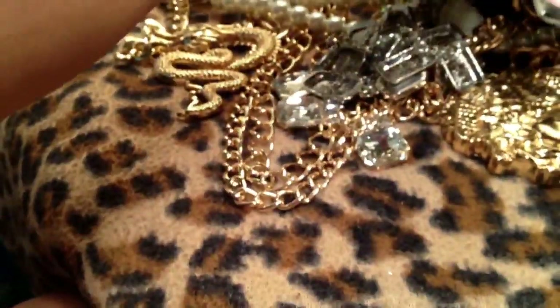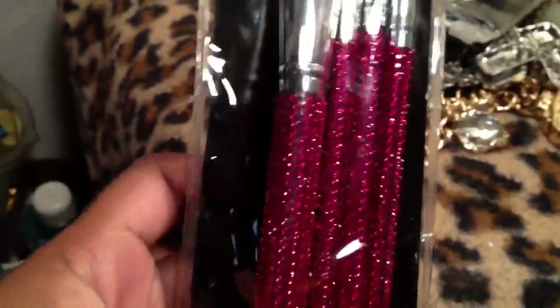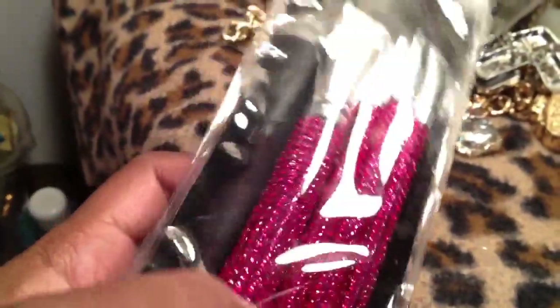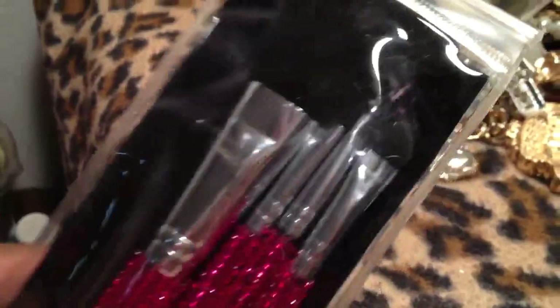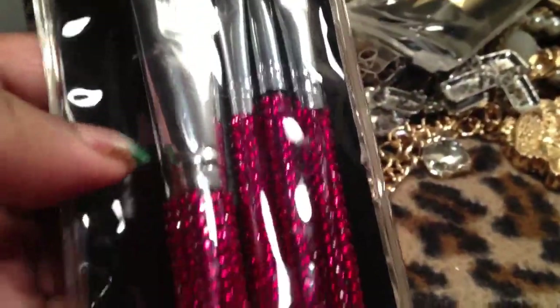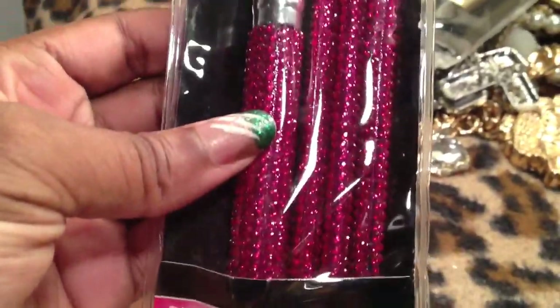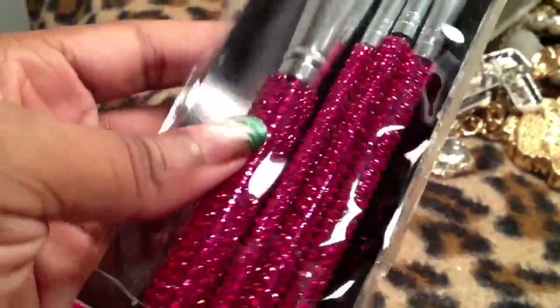And the last non-jewelry thing that I got — these really cool makeup brushes. Ashley, I got you a set of these. I just think they're so cute. Now honestly, the quality of these brushes is probably not great. Like I'm probably not going to use most of them. The sponge tip applicator I can use for my nails. The eyeliner brush is okay. This brush here is alright. This one I'm probably not even going to use for anything except maybe loose powder.